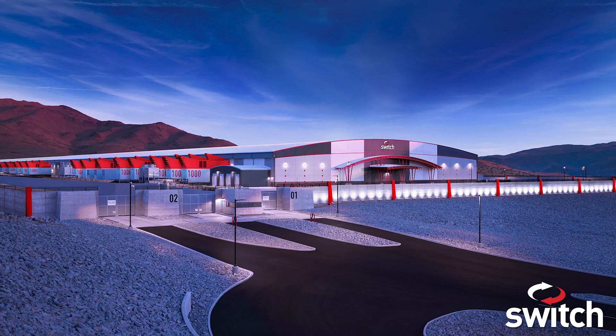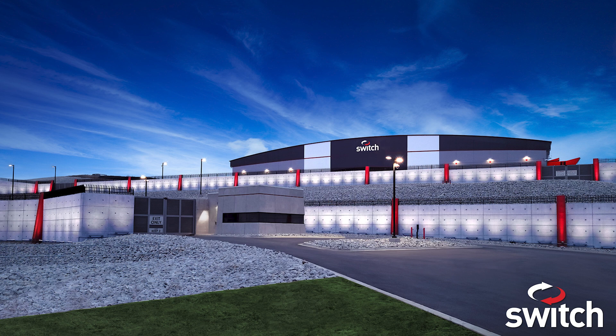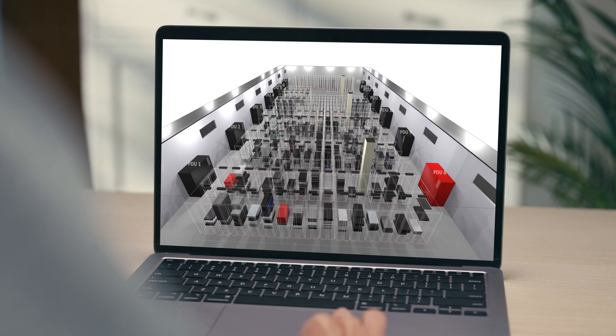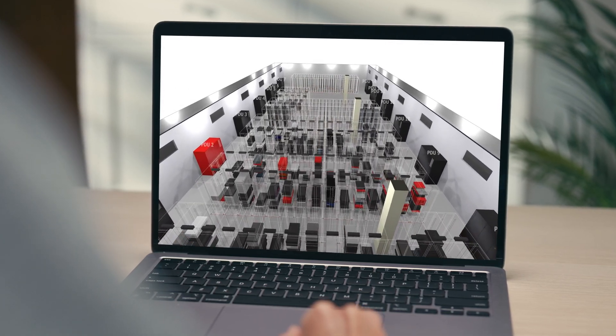As we're now starting to deploy these new-style data centers for our customers, we're able to use the outputs of that to give them more near real-time information about how the entire fleet is behaving.